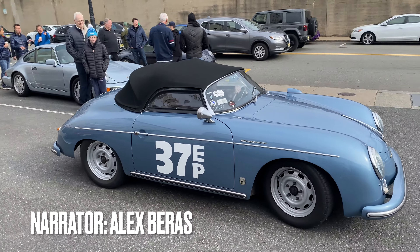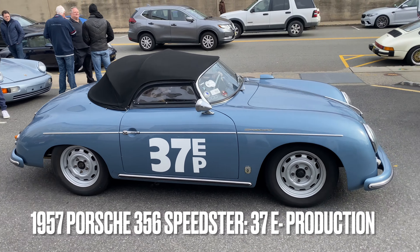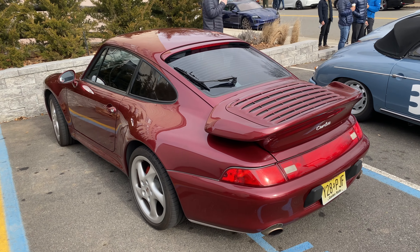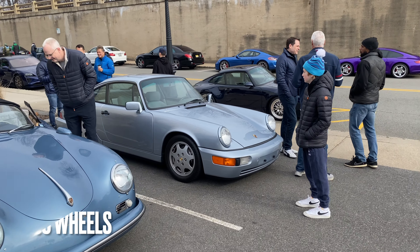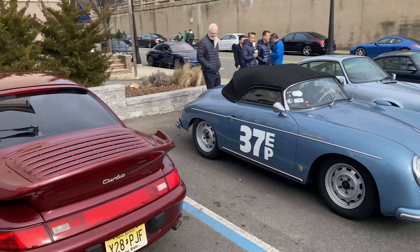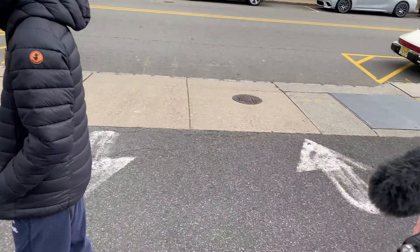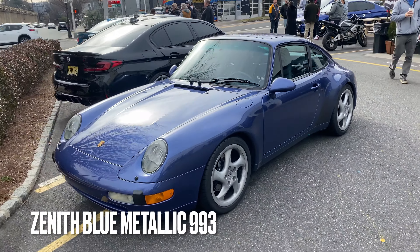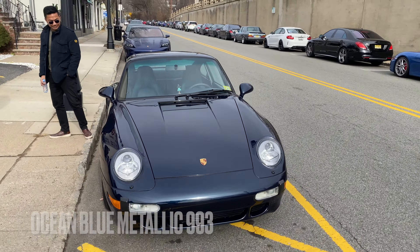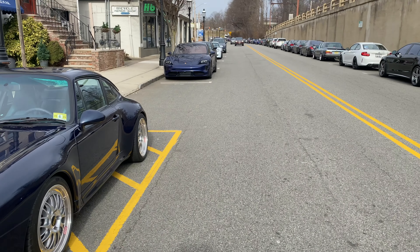Welcome back to the channel. Today we have Lake Underwood in his 37 E-Production Speedster, right next to it a beautiful 993 Turbo — the kills-bugs-fast car — and of course this beautiful 964 with the Style 90 wheels. What an appropriate pairing to see these cars placed together. But the one car that really gets my attention, aside from the beautiful blue 993, is this dark blue metallic 993 — the exact specification of my car.